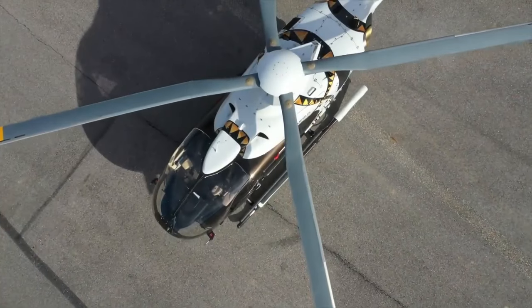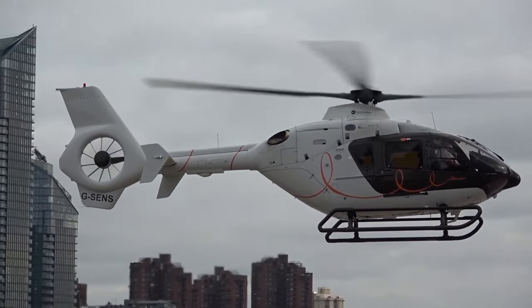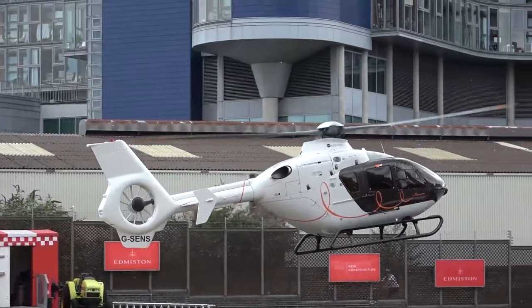But how luxurious is it, really? Stay with us till the end of the video, because here is everything you need to know about the Airbus ACH-135.